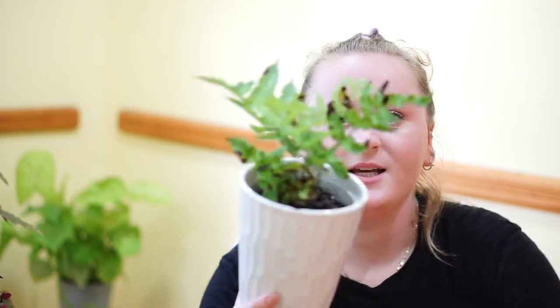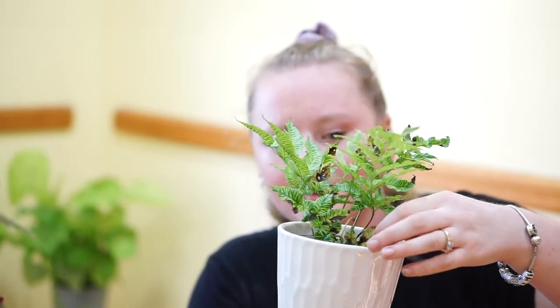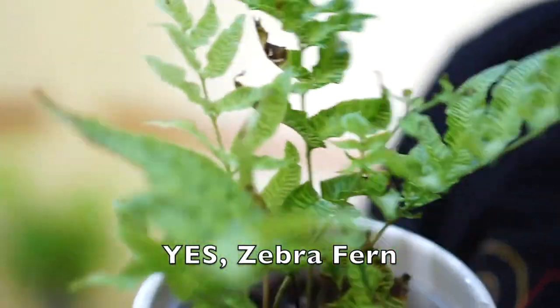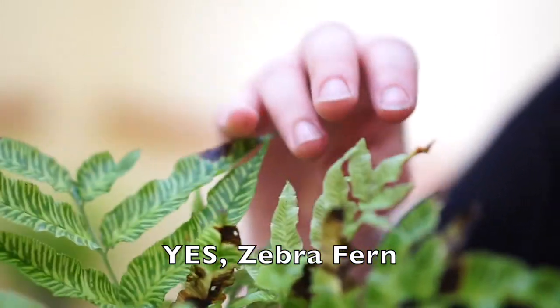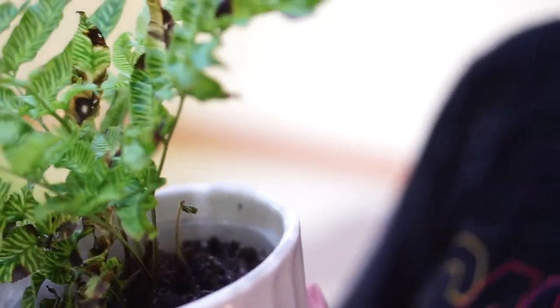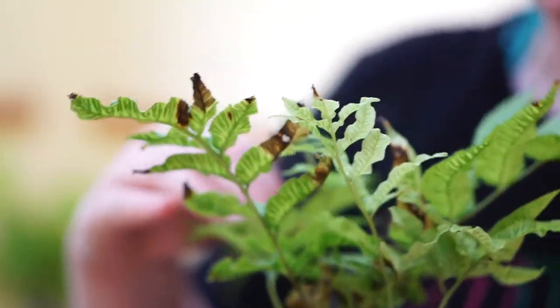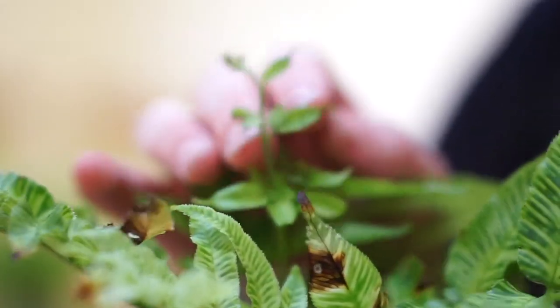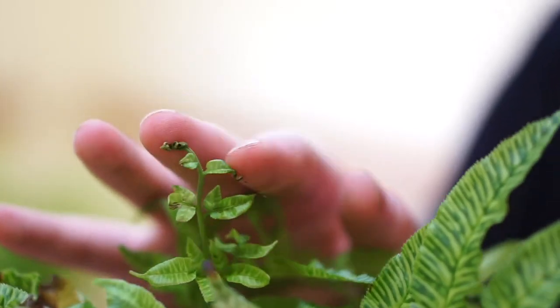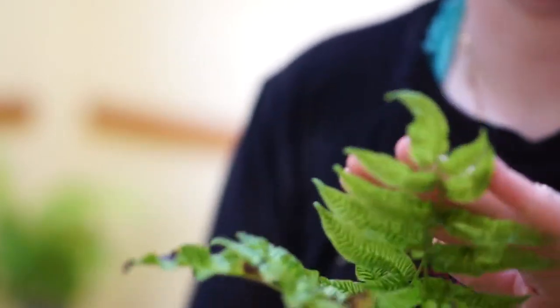The next plant I'll show you is actually not doing so well — it is this fern. I don't know what type of fern this is. I repotted it, but it's getting crispy as you can see. It's really cool because it's variegated — maybe it's called a zebra fern. It has really cool stripes and variegation on the leaves, but it's getting crispy and I don't know why. A new leaf is coming out but it's coming out crispy — maybe it's not getting enough humidity. Maybe I'll put it in my greenhouse.